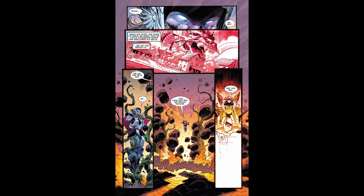She then admits that her and Mangog are responsible for Donald Blake being released earlier in this run, as well as all of Odin's enchantments breaking.